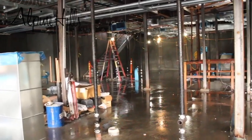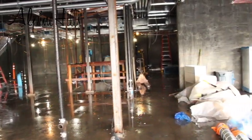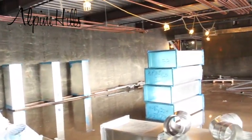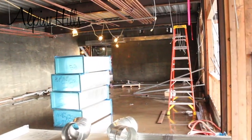Moving into the downstairs from the lower deck, you see the unfinished tennis office, staff lounge, bathrooms, and kitchen area storage. As your view moves through the building, you are now looking at the activity room, which is 30% larger and will host our group exercise program.